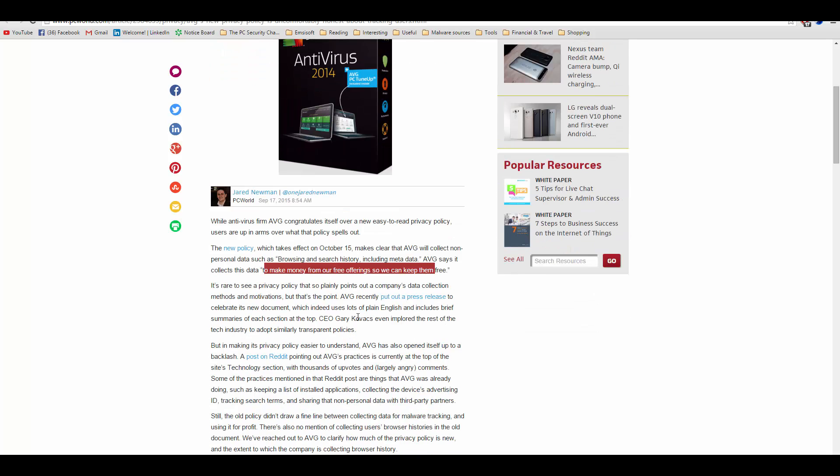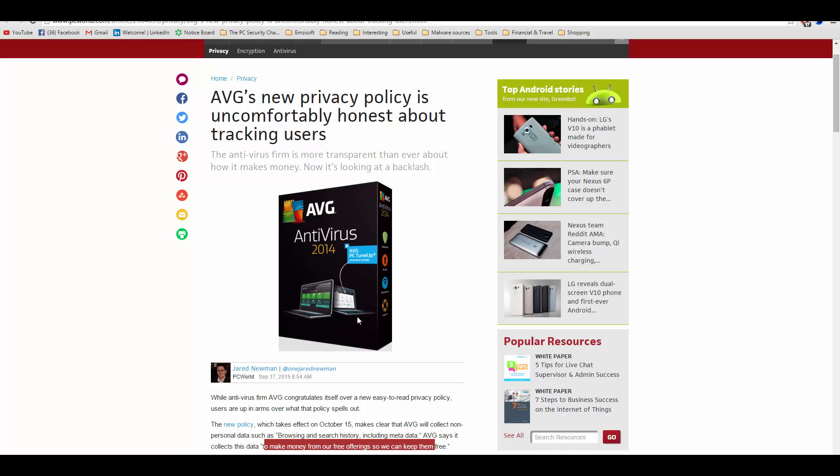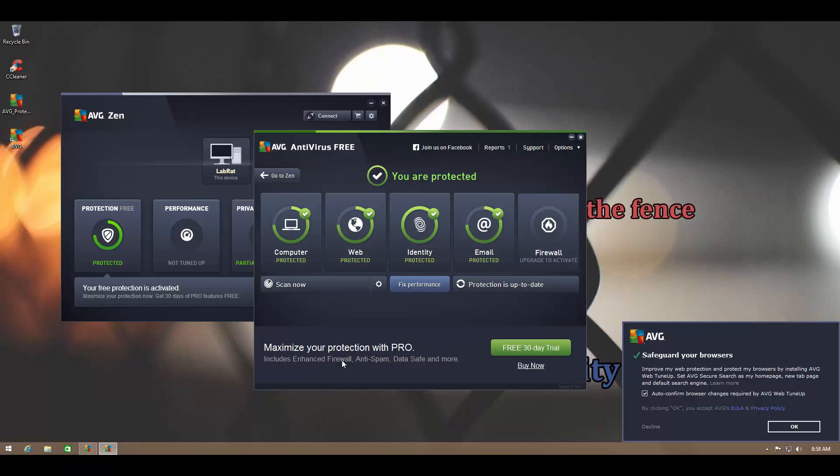They are going to sell that data to third parties to make money and basically keep their software free. So they're just blatantly stating in the open that they're going to sell your data. If you're fine with that, you should use their products; if you're not, you probably shouldn't have AVG running on your system.